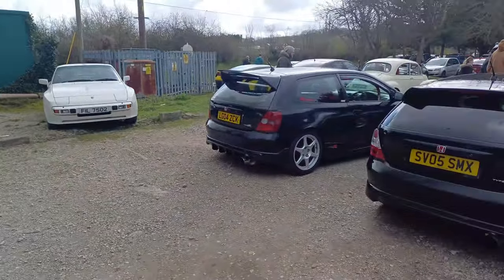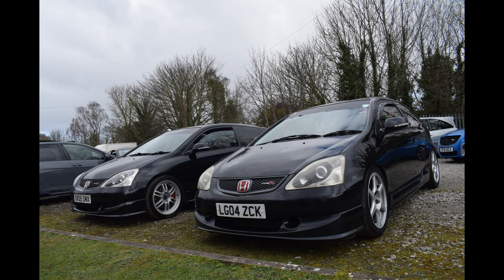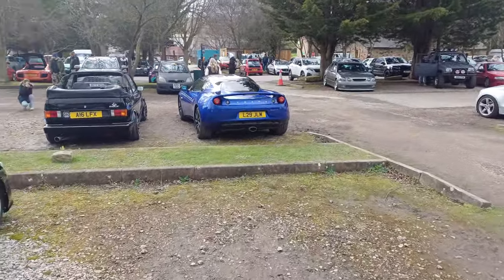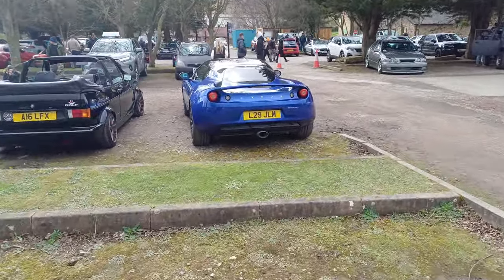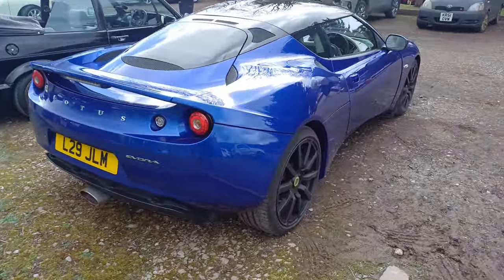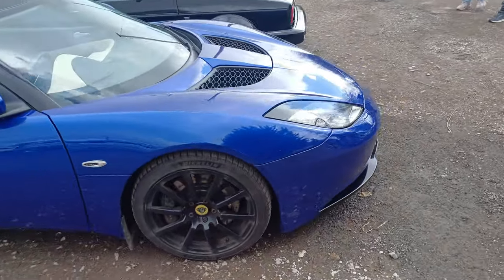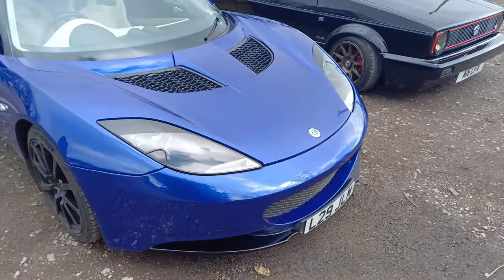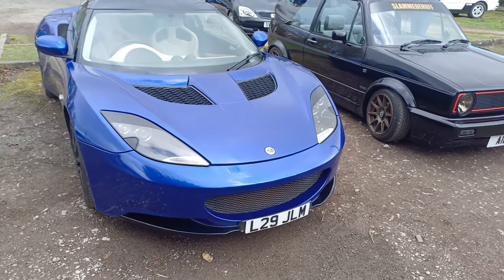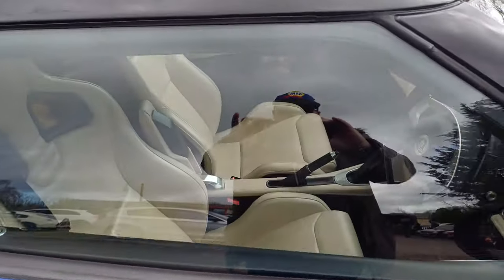This is Cars and Coffee — we've got the Honda guys over here. There's a nice Lotus actually, which I didn't do a picture of. Avora — okay, that's a new one on me. I'm not up to date with all the modern stuff at the moment. Lovely looking car, nice interior — cream interior.